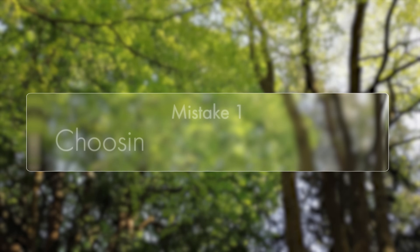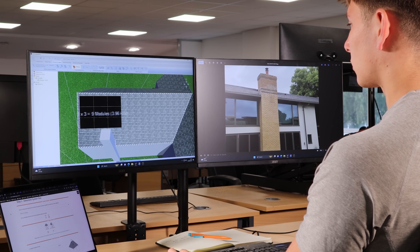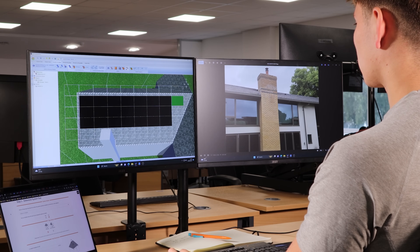The first and arguably most important mistake is choosing the wrong installer. You need a company that properly understands the intricacies of solar system design and can tailor a setup specifically to your home, maximizing the return that you're getting from your roof space. A good installer will look at your roof, your electricity consumption patterns, your long-term plans and your shading issues, as well as many other factors, and then design a system that is bespoke to your roof using the best technologies available at the time, not just something they happen to have in stock.